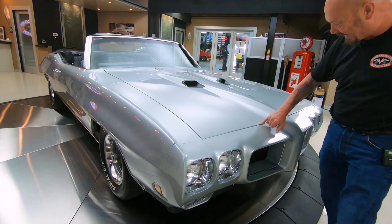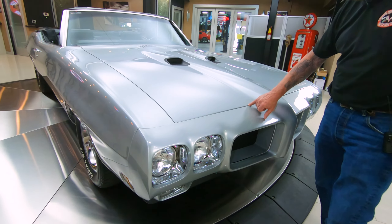Hey guys, welcome back to Vanguard Motor Sales. I'm Greg and that's a 1970 GTO convertible and she is beautiful.